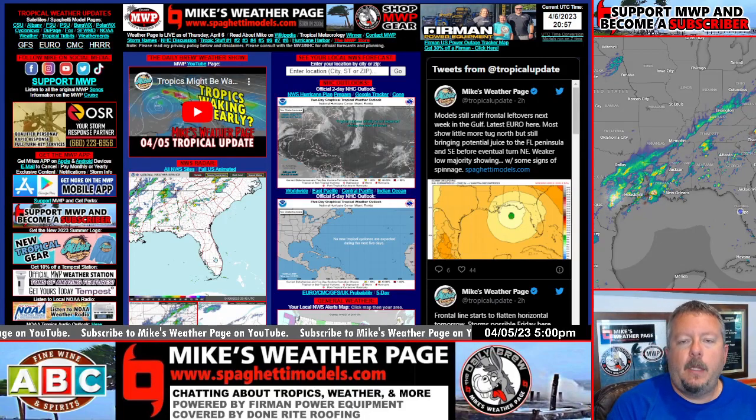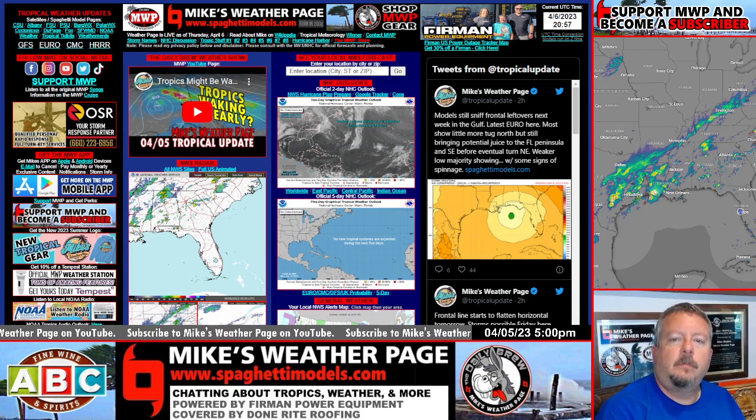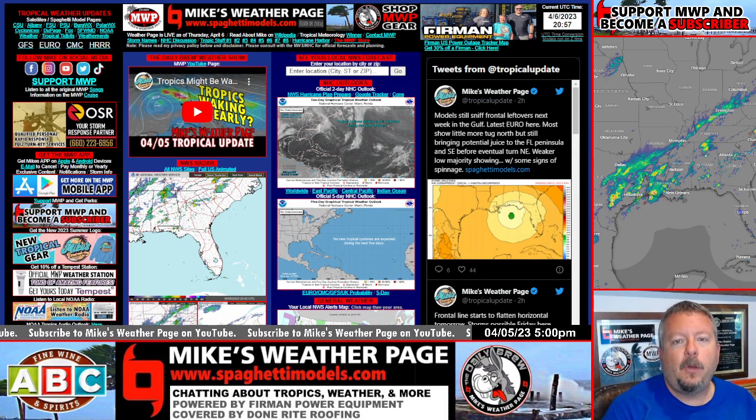Hey, what's up everybody, this is Mike here, Mike's Weather Page. It is Thursday, April 6th. We start a 5 o'clock update — little afternoon video here. We do a lot of these during tropical season. I did one yesterday. I know it's only April but we're talking about the tropics. I'm starting to see some more buzz out there, so at least I'm not the only one.